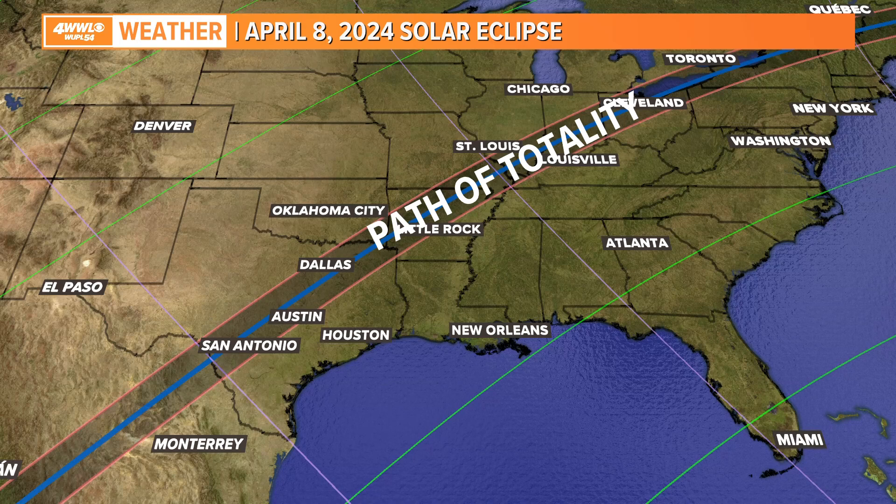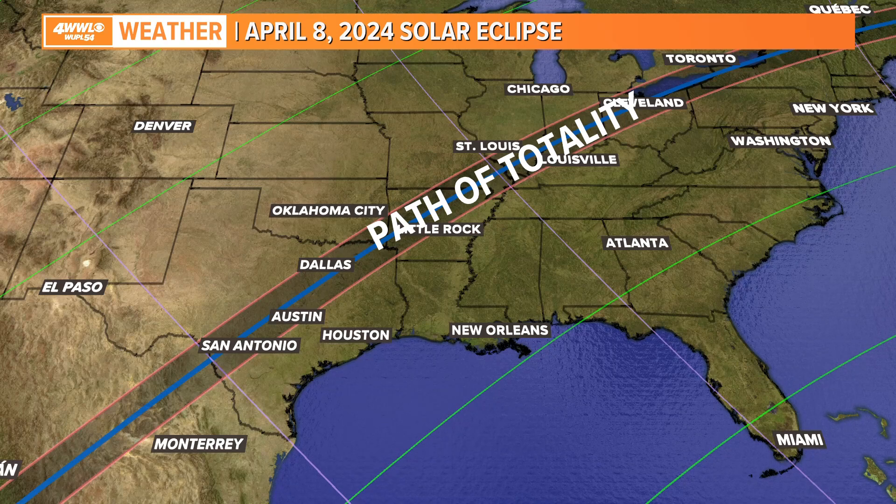They're very rare. The next ones will happen in 2040 — 2042 and 2043, I believe. So for some, you've got to go out and check this one out, and the one coming in April. It'll be a while in between.